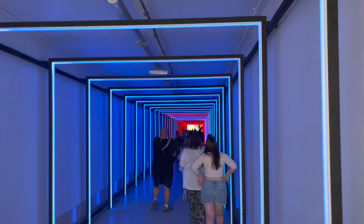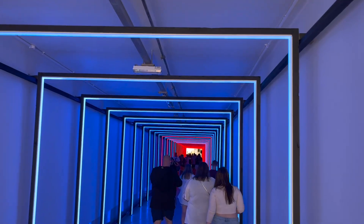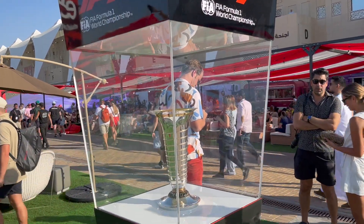FP1 ended with Hamilton P1 and Russell P2 — Mercedes are back. And look at how modern this tunnel looks. Look at this world championship trophy.